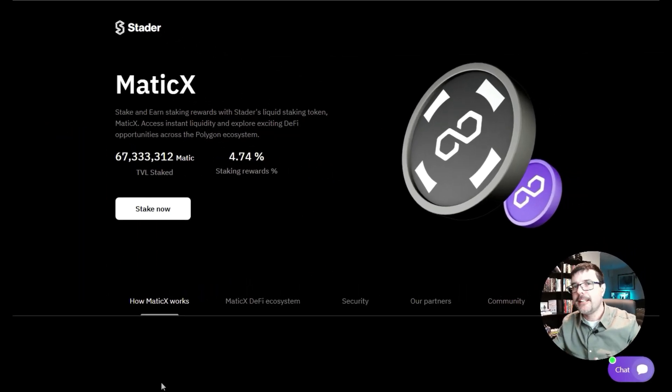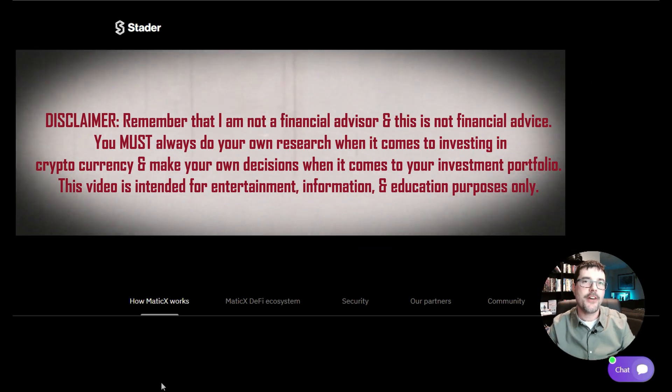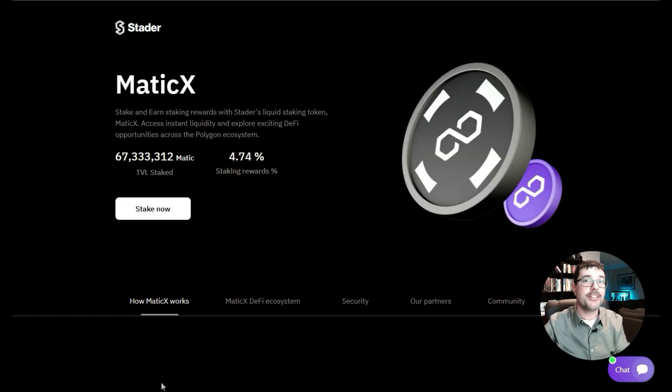Before we begin, let me first remind you that this isn't financial advice. This is crypto, this is DeFi — you need to do your own research when it comes to crypto and DeFi, and make your own decisions when building your portfolio and yield farming with DeFi.